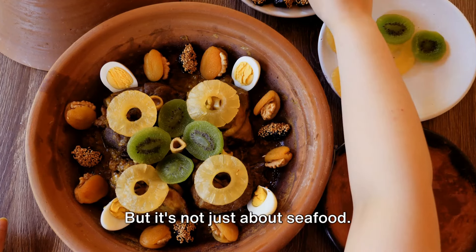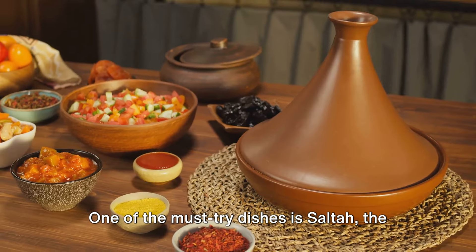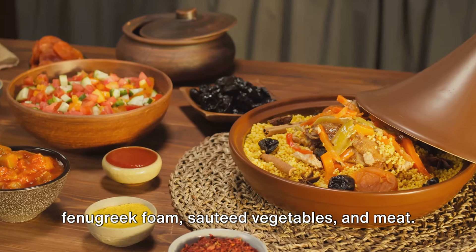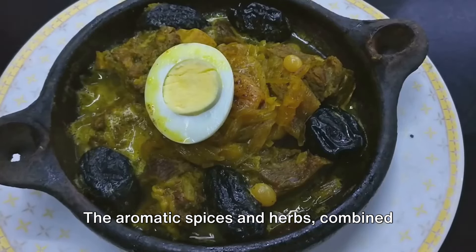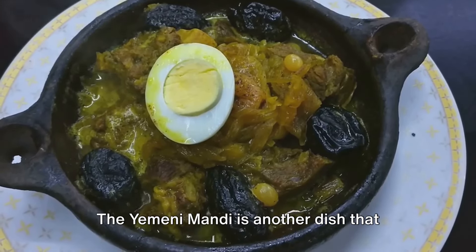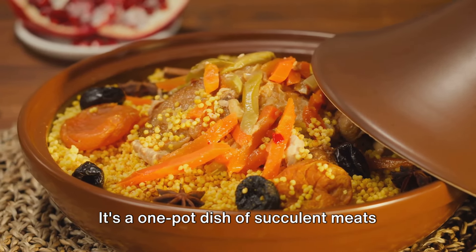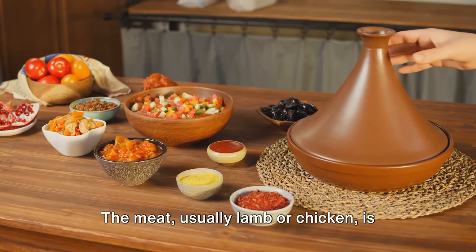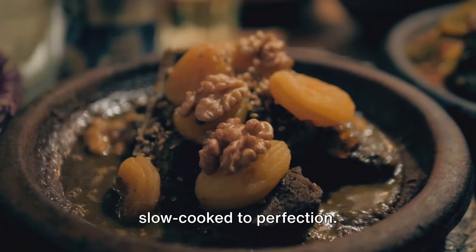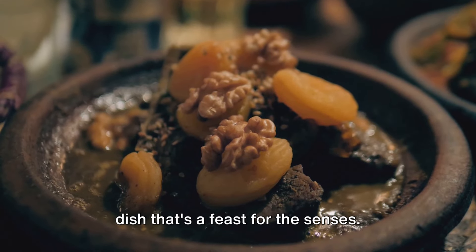But it's not just about seafood. The traditional Yemeni dishes add a delightful depth to the dining experience. One of the must-try dishes is Salta, the national dish of Yemen — a hearty stew brimming with fenugreek foam, sautéed vegetables, and meat. The aromatic spices and herbs, combined with the slow-cooked meat, create a blend of flavors that is simply irresistible. The Yemeni mandi is another dish that steals the show — a one-pot dish of succulent meats and fragrant rice, slow-cooked in a tandoor. The meat, usually lamb or chicken, is marinated with a blend of spices, then slow-cooked to perfection, and the rice absorbs all the flavors, resulting in a dish that's a feast for the senses.